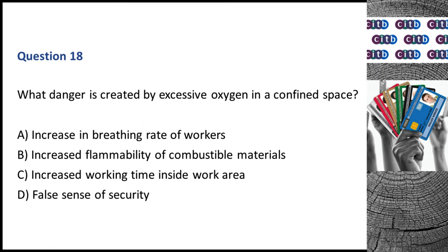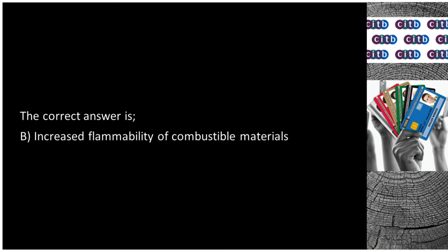Question 18. What danger is created by excessive oxygen in a confined space? A. Increase in breathing rate of workers. B. Increased flammability of combustible materials. C. Increased working time inside work area. D. False sense of security. The correct answer is B: Increased flammability of combustible materials.